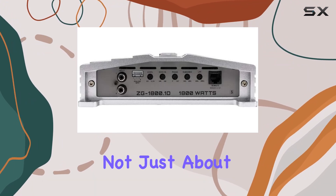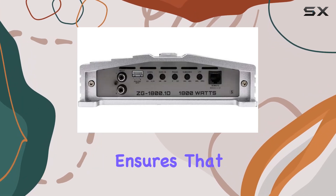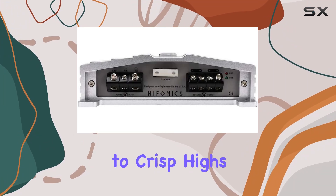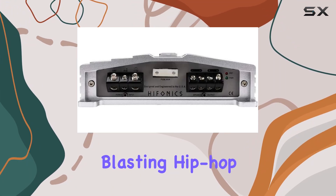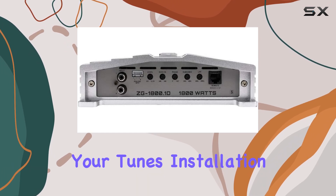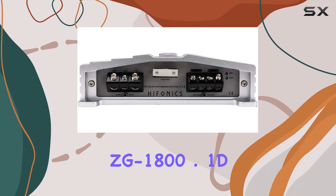It's not just about power and efficiency — the frequency response of 10 Hz to 500 Hz ensures that you'll experience every nuance of your music, from deep bass to crisp highs. Whether you're blasting hip-hop, rock, or electronic music, this amp will bring out the best in your tunes.